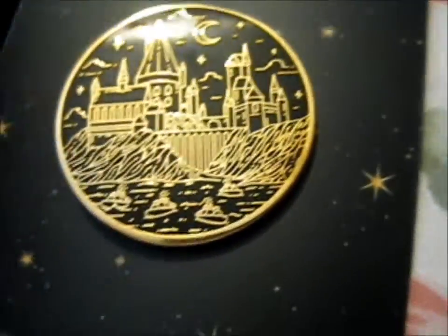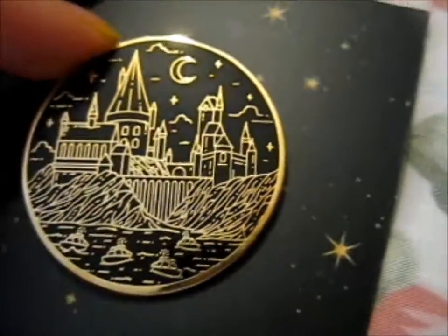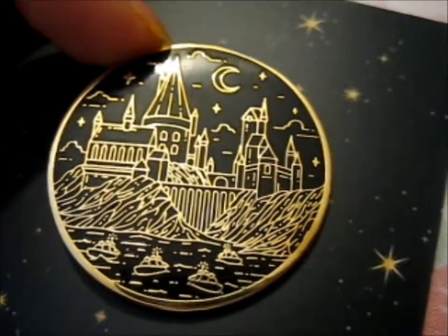Very lovely backing card as well. It's very nice — very, very nice. Very detailed as well.